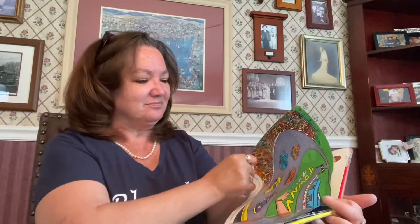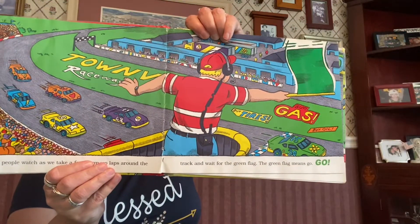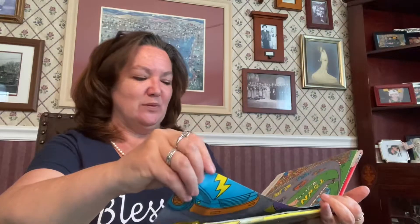I love those cars. Thousands of people watch as we take a few warm-up laps around the track and wait for the green flag. The green flag means go! Green means go.